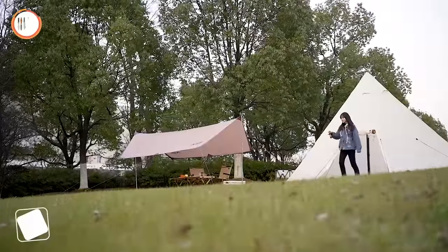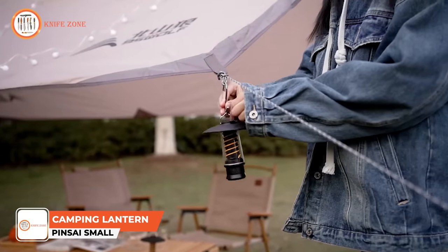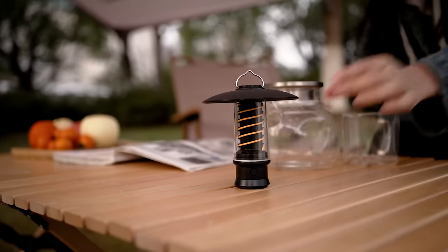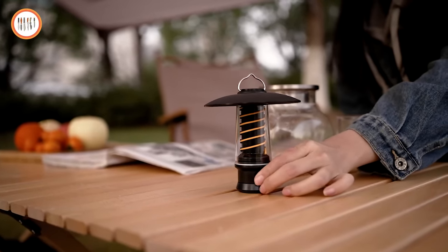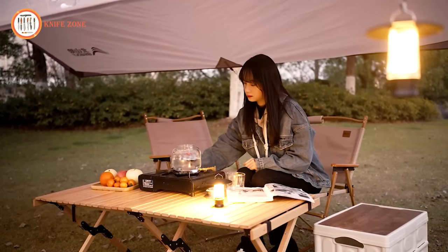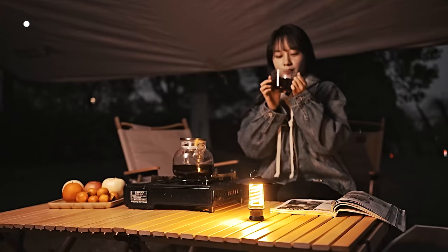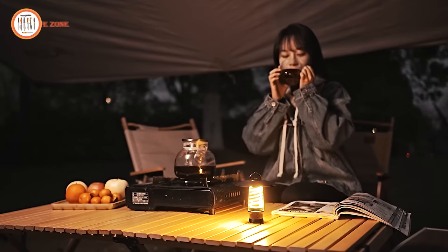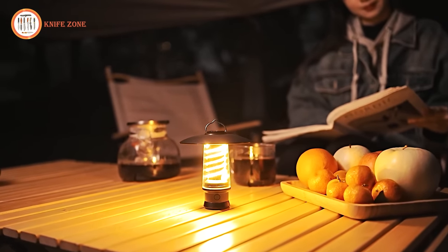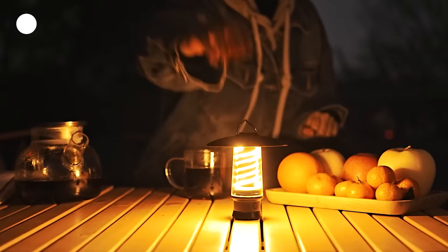Say goodbye to traditional camping lights and embrace the retro charm of the Pinsai Lantern. With an innovative design featuring spiral LED filaments, this outdoor camping light provides soft ambient illumination or can brighten up the entire space. The lamp offers two lighting modes — flashlight mode and warm light mode — and you can easily adjust the mode and brightness through the button. Equipped with a rechargeable battery and a convenient Type-C interface, the Pinsai Lantern takes approximately three hours to charge.